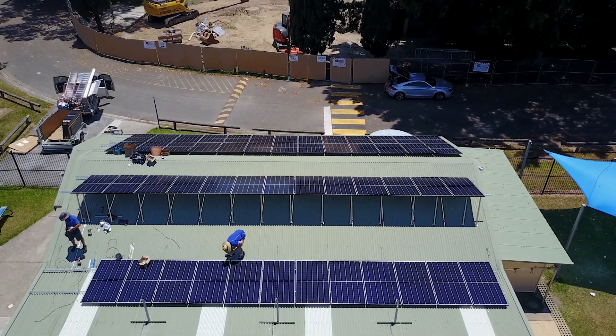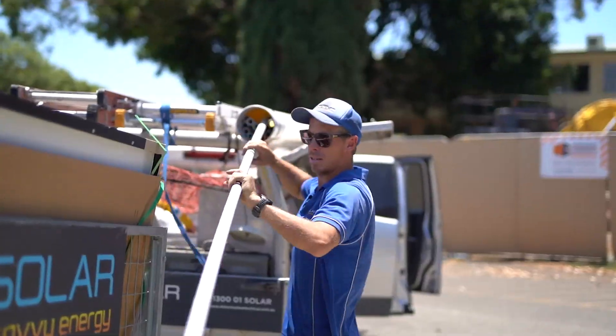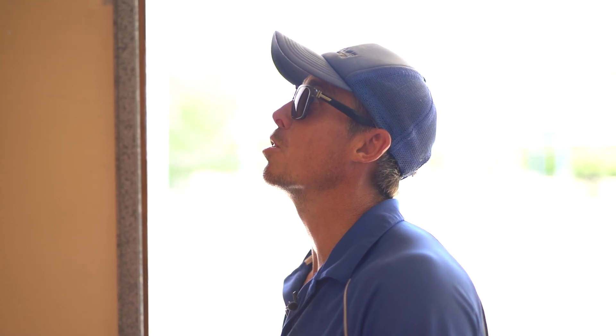On this job we've used 390-watt Jinko panels, Tiger models. They come with a 20-year manufacturer's warranty and a Fronius inverter — they're the best inverters on the market.